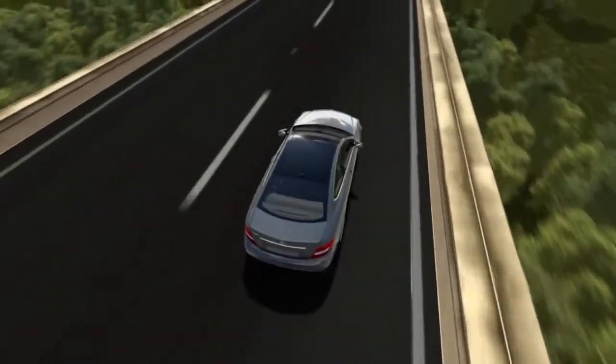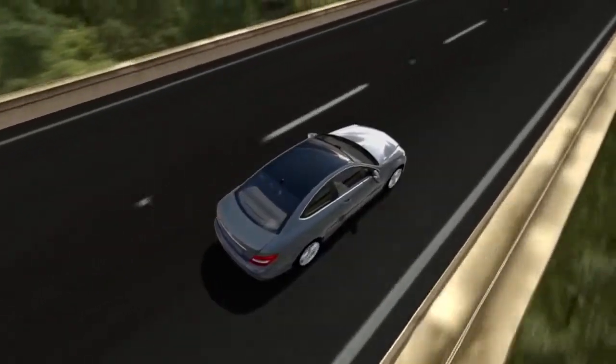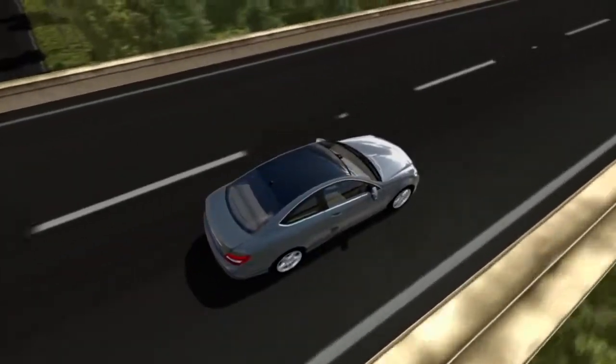As you drive, many forces act upon your vehicle. You probably feel some of them in everyday driving, like when you lean toward the side in a corner.